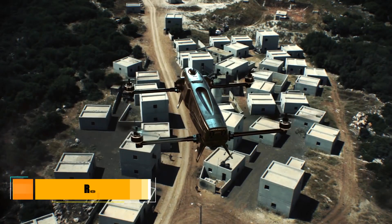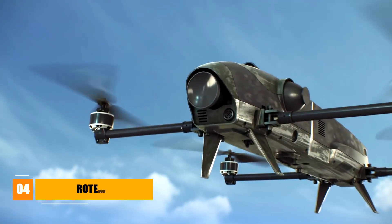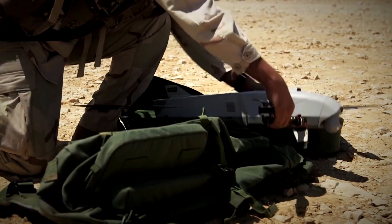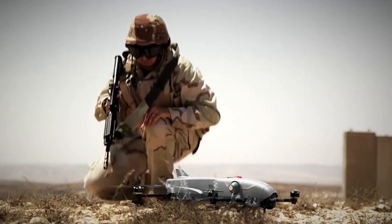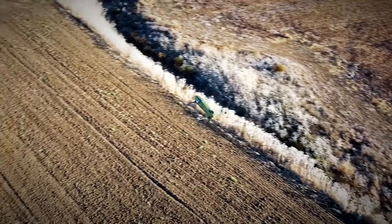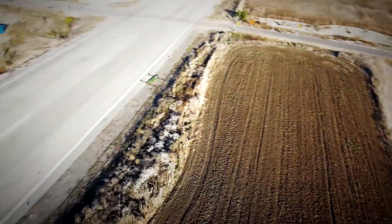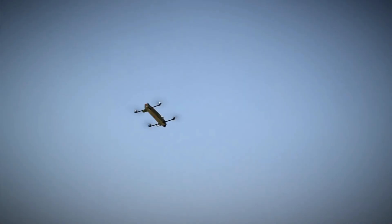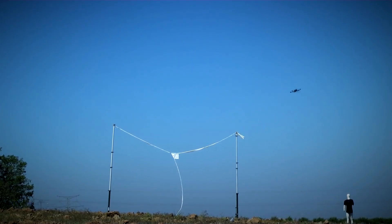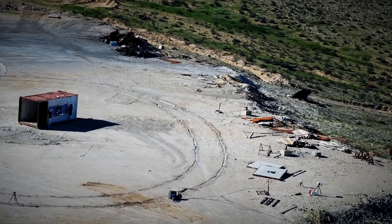Another Israeli offering is the IAI Rotem-L, an unmanned combat air vehicle developed by Israeli Aerospace Industries. This quadcopter can loiter in the air for 30 to 45 minutes with a max range of 10 kilometers. It's able to carry a 1 kilogram warhead or two frag grenades and can be operated by a single soldier. Unlike most loitering drones, the Rotem-L has a significant feature in that it can be reused once a mission is aborted and then safely land.